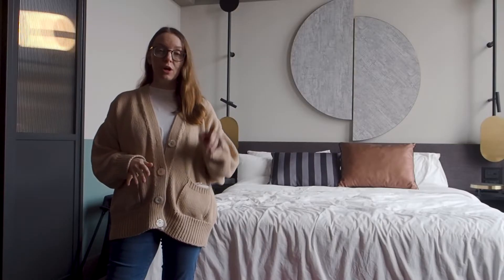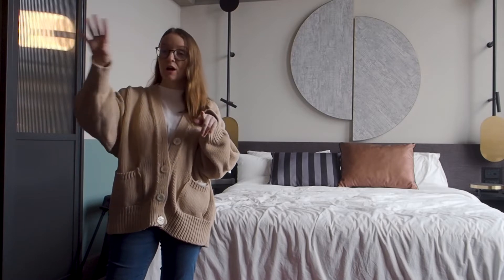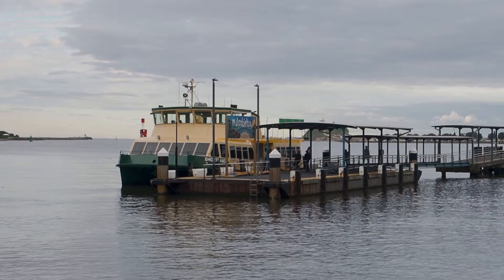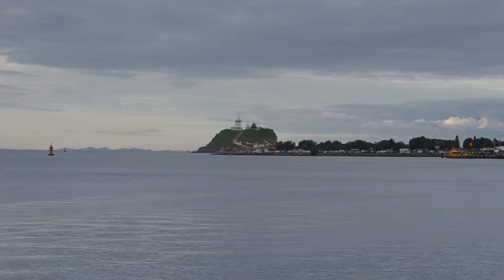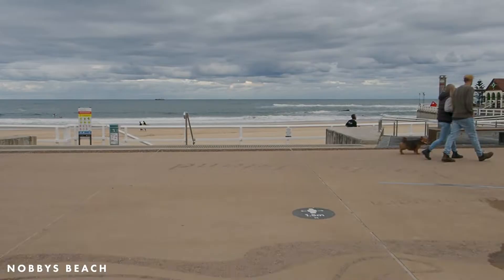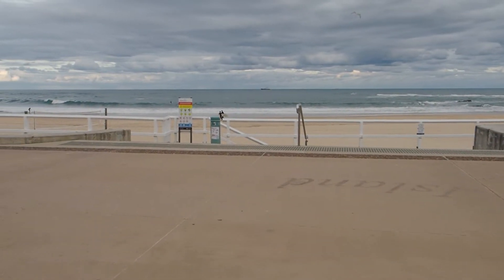QT here is actually in a really great location in Newcastle. We're a street or two back from the Newcastle Harbour. You can walk around to Nobby's Beach and the Lighthouse. We walked from here to the Harbour, up to Nobby's, down to Newcastle Beach, and back through the streets of Newcastle yesterday.